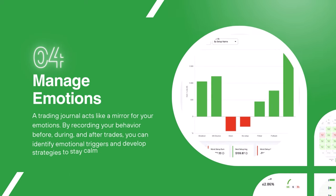A trading journal helps you manage your emotions and it acts as a mirror for your trading behavior. By recording your trading decisions before, during, and after your trades you can identify emotional triggers and therefore develop strategies to stay calm and make more rational trading decisions.